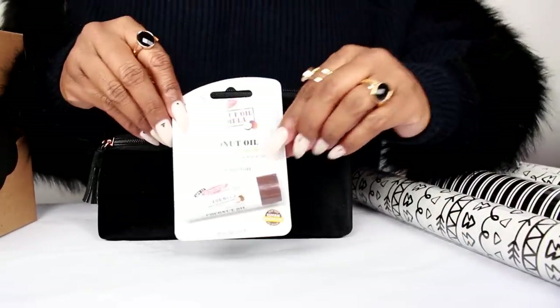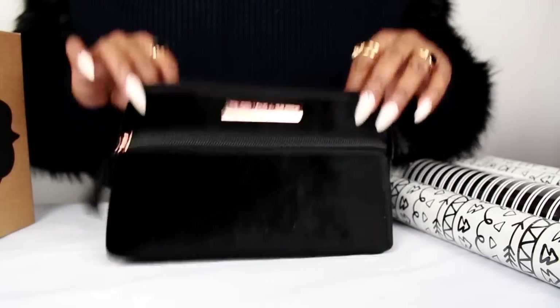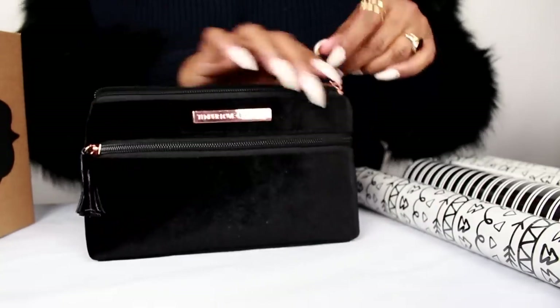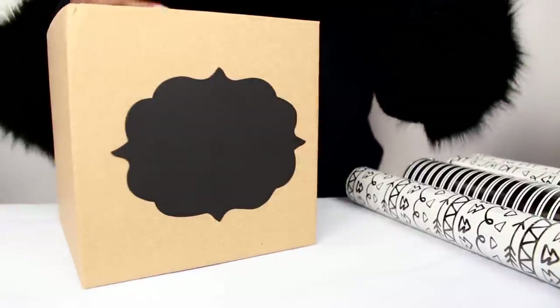And finally I have some lip balm that we're going to add to this little package. So there we have all of this amazing stuff for a special someone, and you can still package it in one of these cute little boxes.